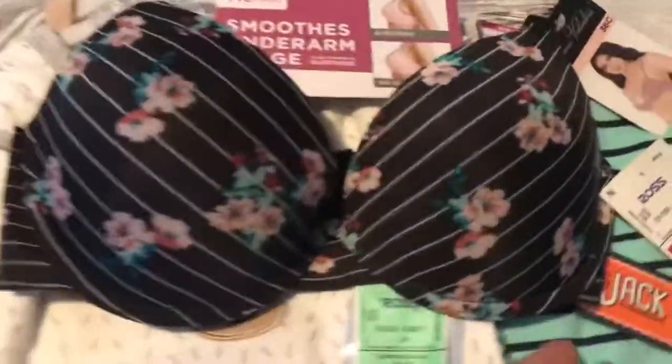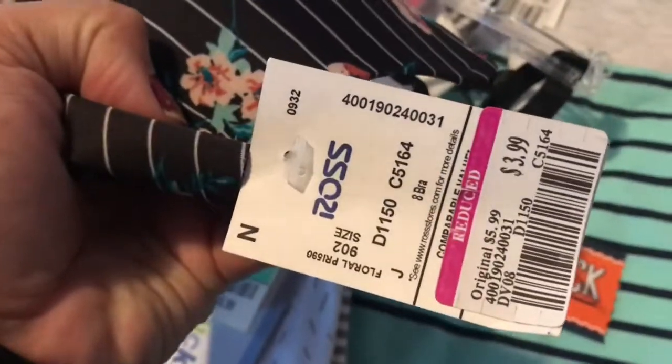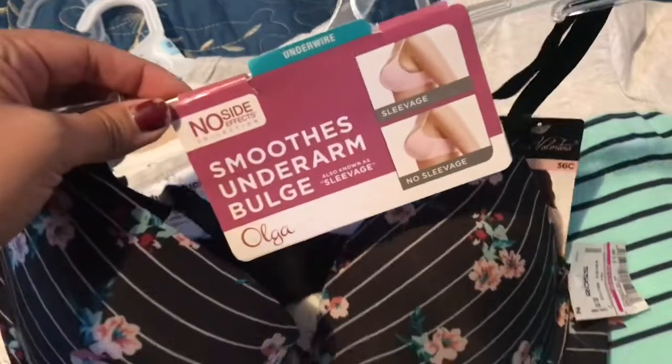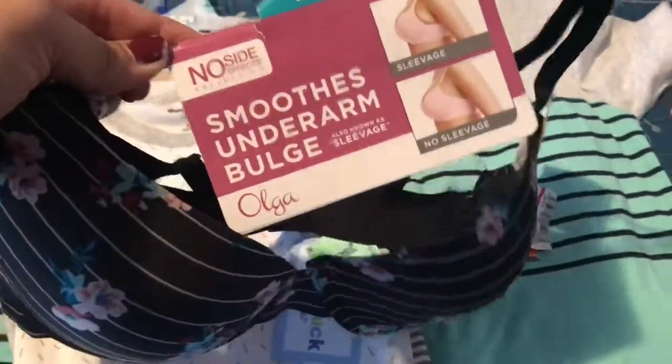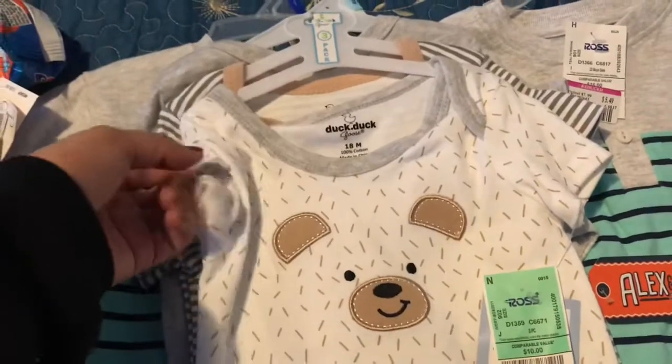I got another bra for $3.99 — pretty good, and it's actually a pretty good brand too.